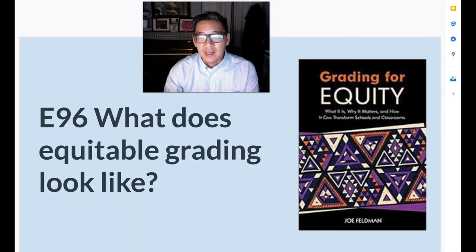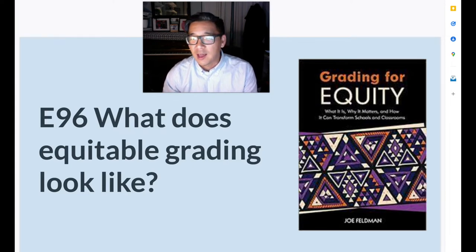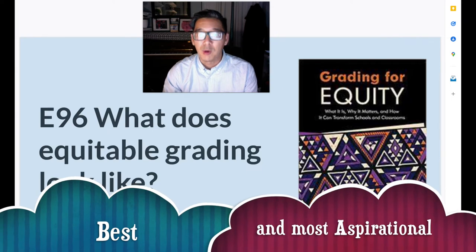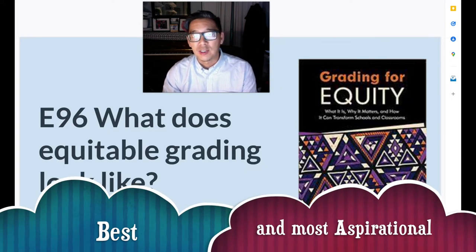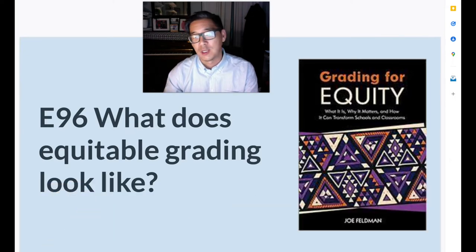We're thinking about equity grading and asking what does grading for equity look like? Feldman states on page 65 that if grades are here to stay, we want them and our grading practices to promote the best and most aspirational thinking of what students are capable of as learners, regardless of whatever their situation might be.